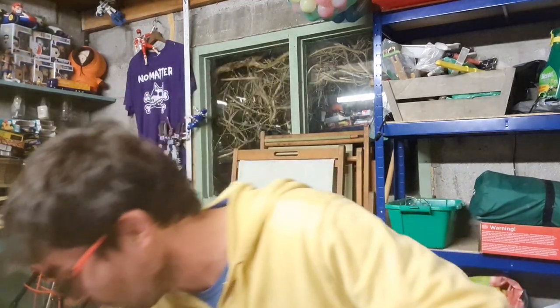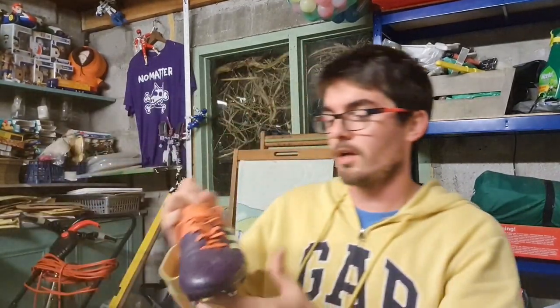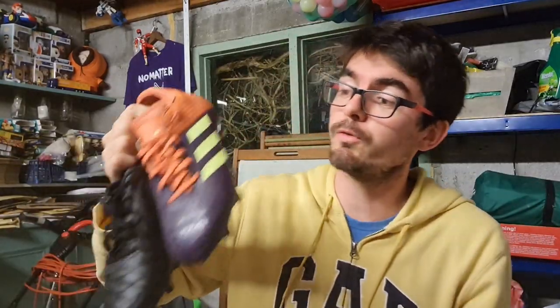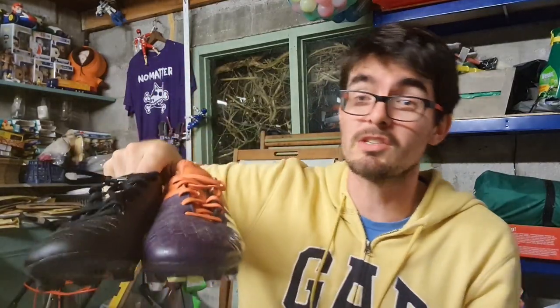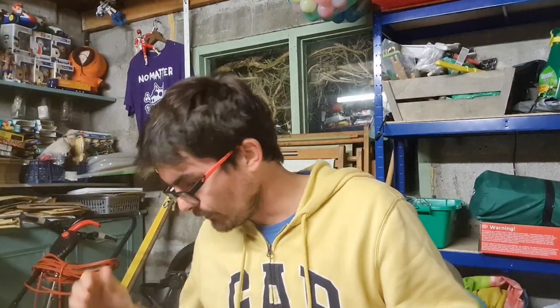My luck changed because next door there was a lady and her son selling off his old boots. He sold me a pair of Adidas rugby boots in great condition, size seven, and also these blackout Nike football boots, size six and a half or seven. I got those for three pounds each and those should be solid sellers - I'll be looking at £12 to £15 plus postage. Haven't researched them so they might even be worth more.